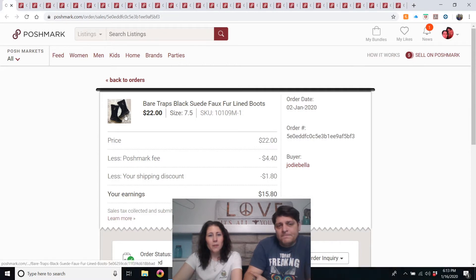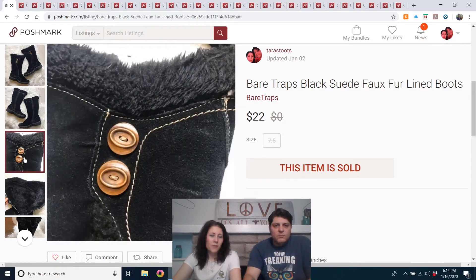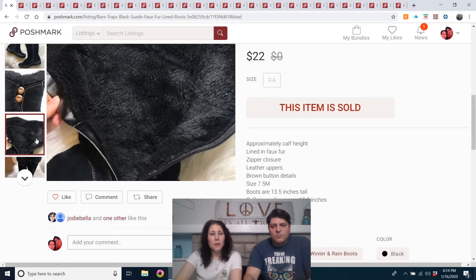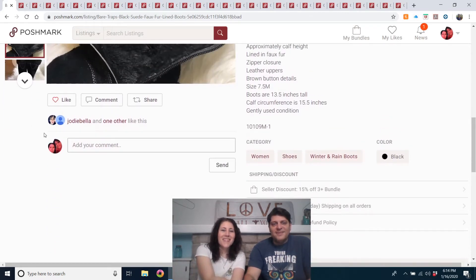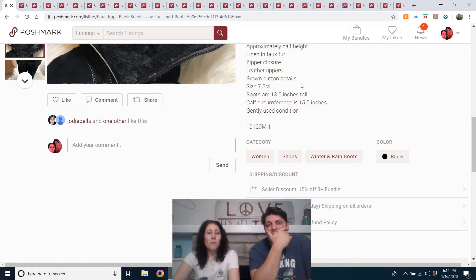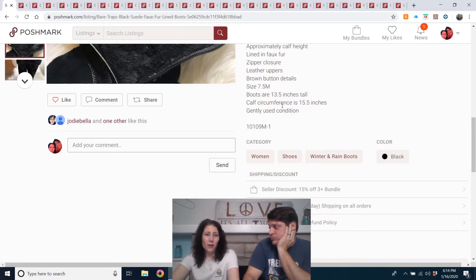Bear Traps black suede bow fur lined boots. Listed in October — my mom brought these to me to sell. They were a little worn, not in like-new condition. Here's a tip: see in the description where it talks about the calf circumference? If you have tall boots or wide calf boots, put that measurement in your listing, because people will search for it. If I wanted boots that go over my calves, I know my measurements and I need to know if they'll fit.